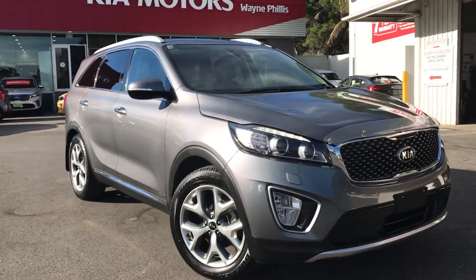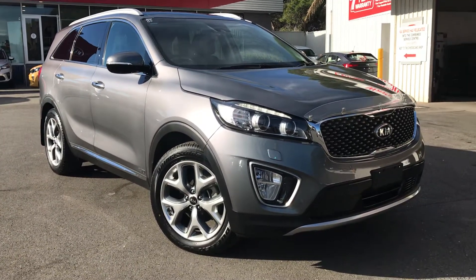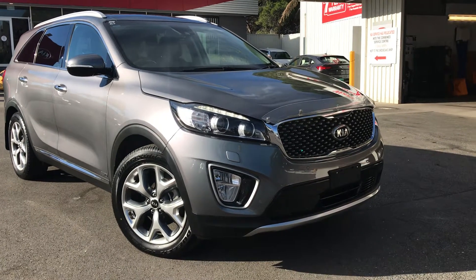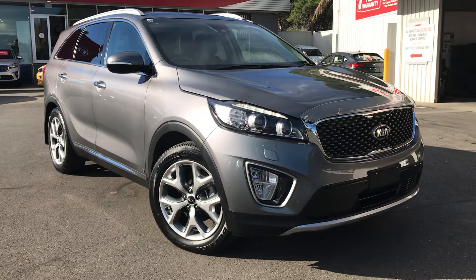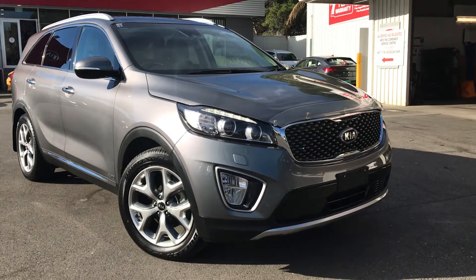G'day Geoff, Matt from Wayne Phyllis Kia here down at Rinella. Hope this helps you out showing the wife. This is the Kia Sorento Platinum that you showed interest in last week. I do apologise — the previous customers did leave a holding deposit down but couldn't afford finance, so it's now back up for grabs.